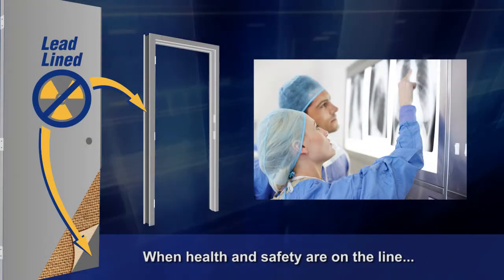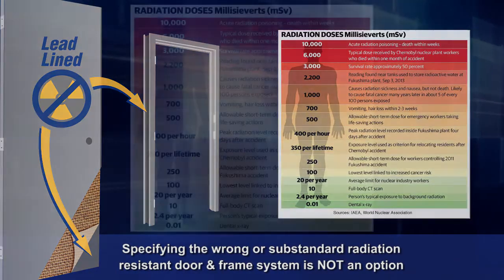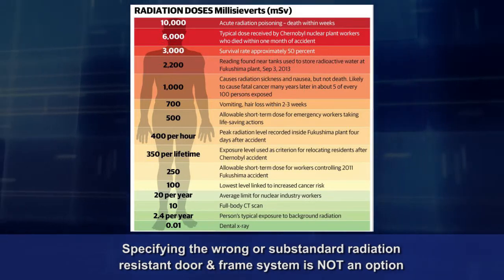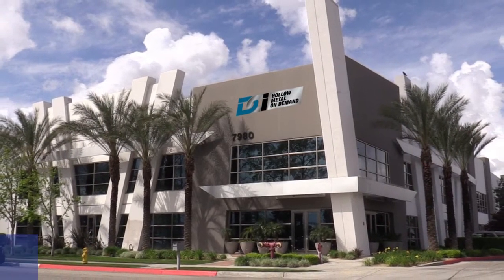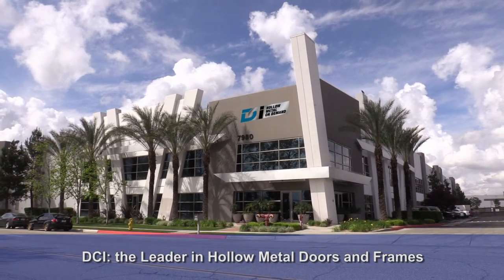Remember, the health and safety of healthcare workers and patients is on the line. Specifying the wrong or substandard radiation-resistant door and frame system is not an option. There's much more to tell, so make the call today to DCI, the leader in hollow metal doors and frames.